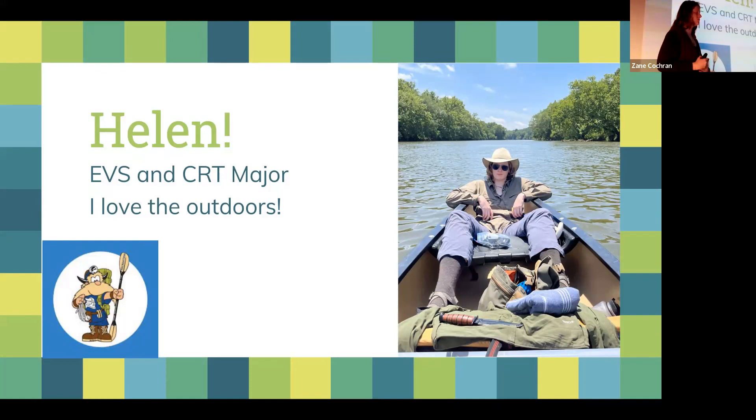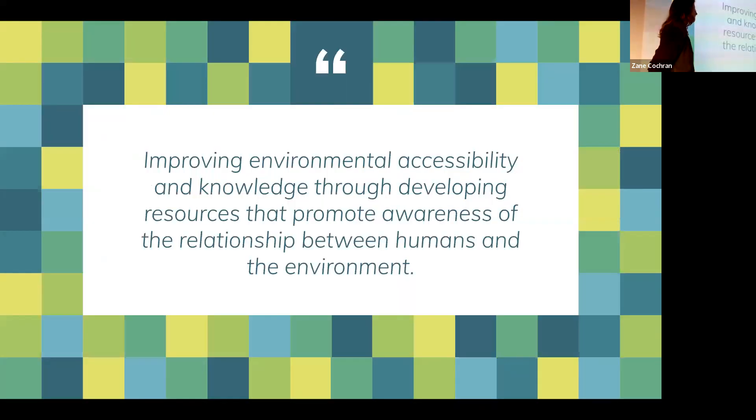I specifically mentioned that position because I get to be in nature, be with people, see that relationship, and bring that relationship closer together. That brings me into my portfolio theme: improving environmental accessibility and knowledge through developing resources that promote awareness of the relationship between humans and the environment. The projects I'll be talking about each address a specific audience and a specific issue with that audience.